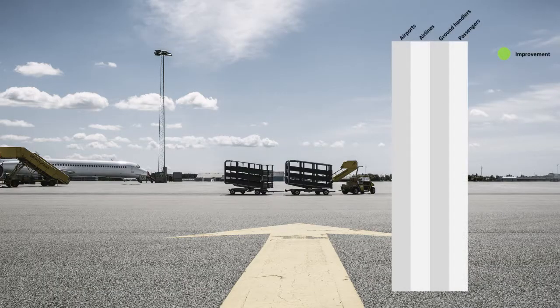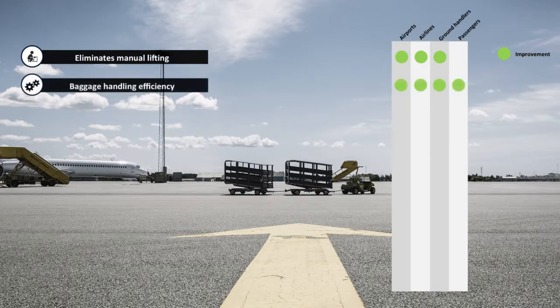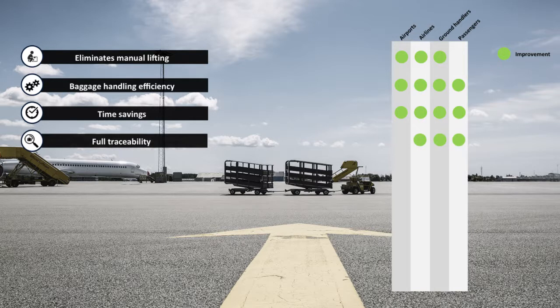In conclusion, what you get from BBHS: manual lifting is eliminated since baggage is flushed automatically to and from trolleys and belts. Baggage is handled efficiently, reducing time from bag drop-off to delivery at destination. The automation and optimized flow saves time, and the batching of luggage ensures that it can be traced from drop-off to delivery.